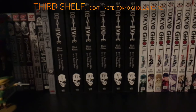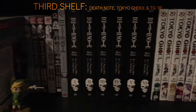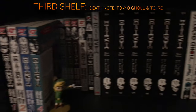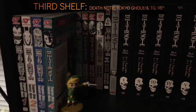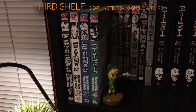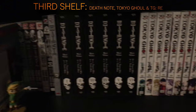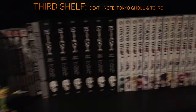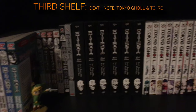Then I have the Death Note Black Editions, volumes one through six. I didn't know these existed until after I already got the regular ones back in 2018. I could sell the originals but I still like how they look. I definitely recommend the Black Editions over the originals though — they're a bit higher quality and look nicer on the shelf.